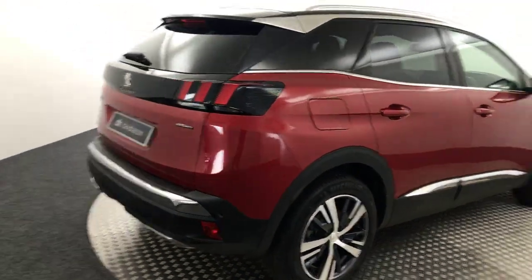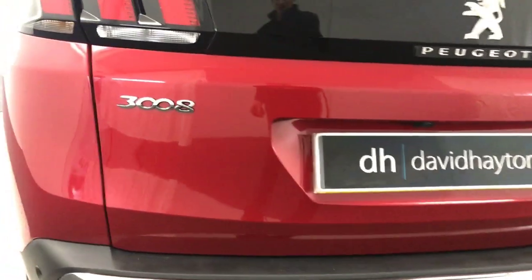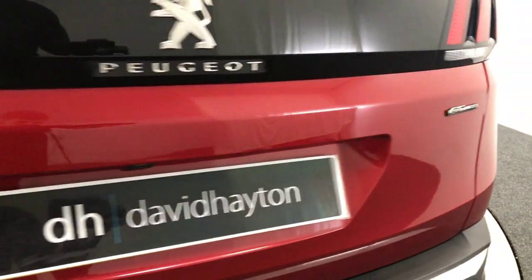Coming round to the back of the car, you'll see we've got reverse sensors and there's also a reversing camera down there. The boot lid again is very tidy.